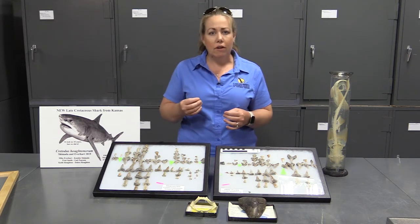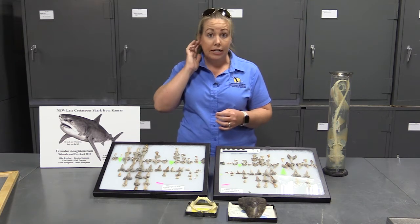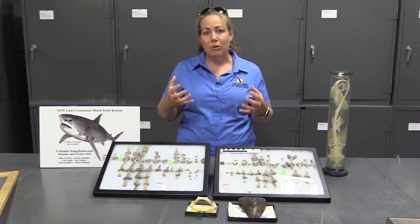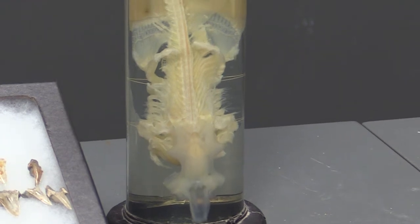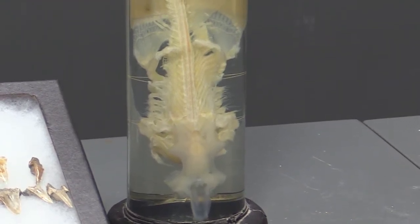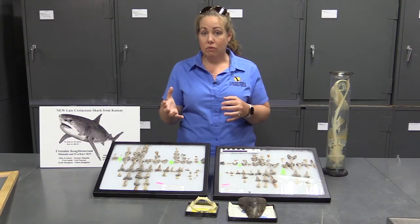Cartilage is a soft, flexible tissue, like what makes up the tip of our nose or our ears. It makes sharks really powerful and flexible and agile, but from a paleontology perspective, it just doesn't fossilize well. It just doesn't have enough minerals in it, so we don't find too many of the internal skeleton of a shark in the fossil record.